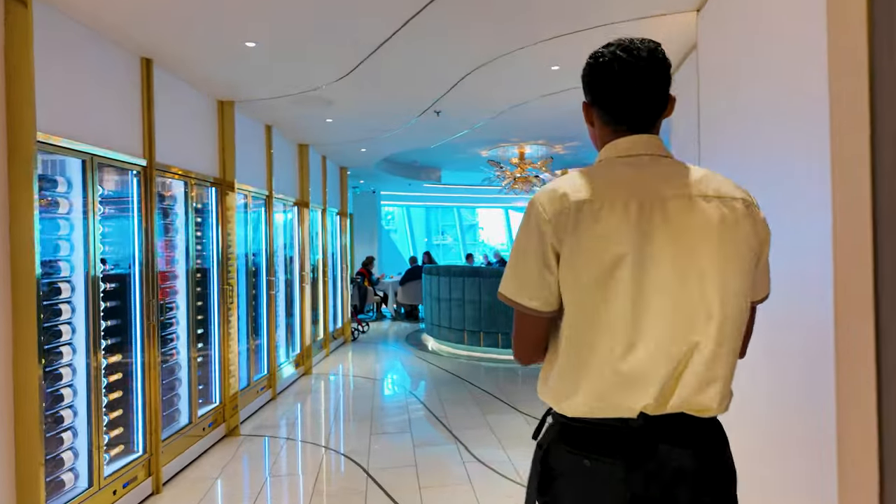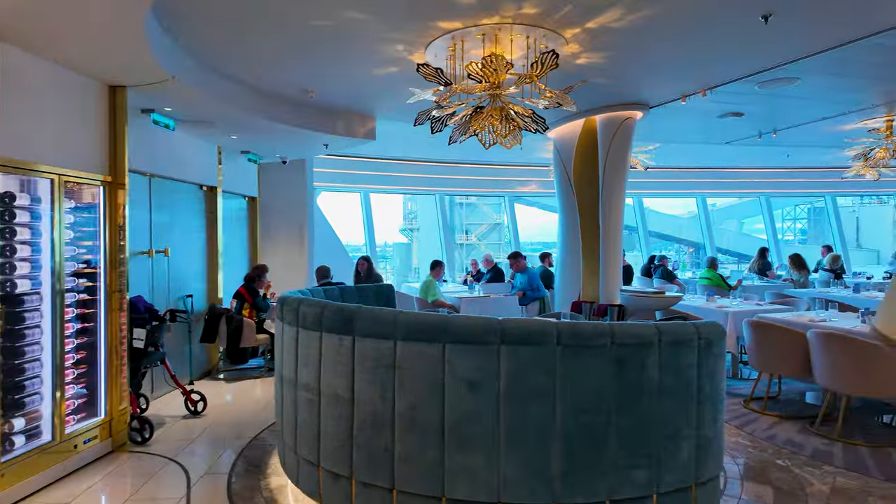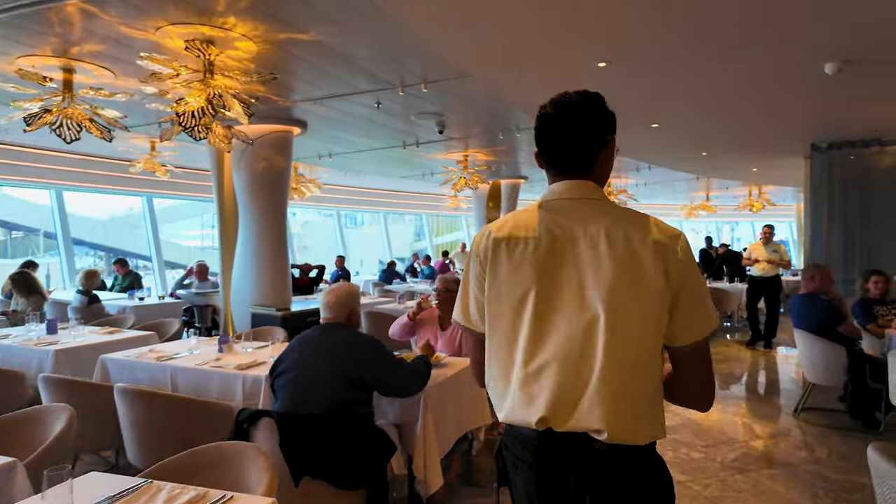We're going to go get something to eat. We've been sailing on NCL since 2008 on the Spirit, and what we've learned is that the best place to eat lunch when you get on board is not the buffet, because it tends to be pretty busy, but actually the MDR. So we are going to Hudson's, which is the main dining room here.